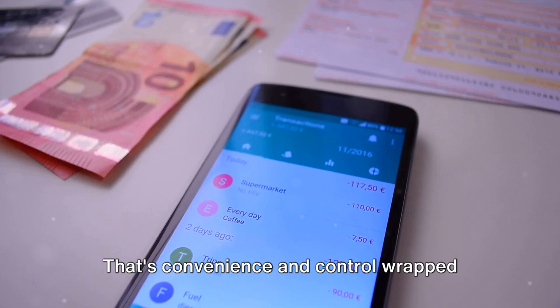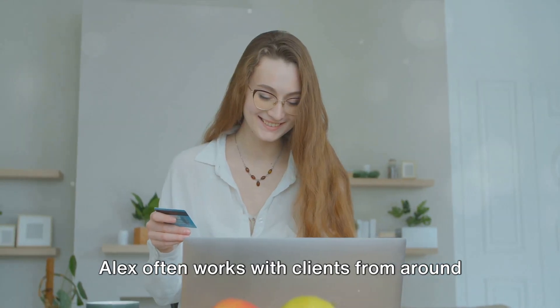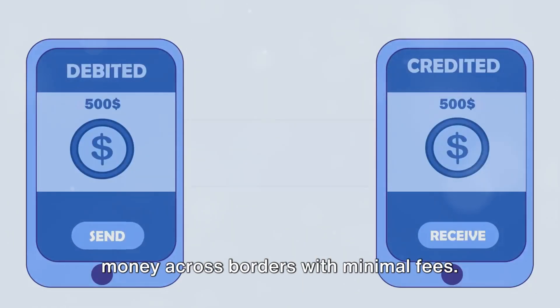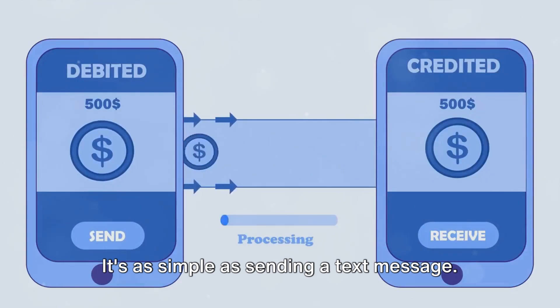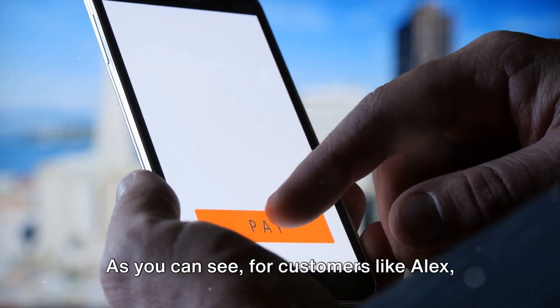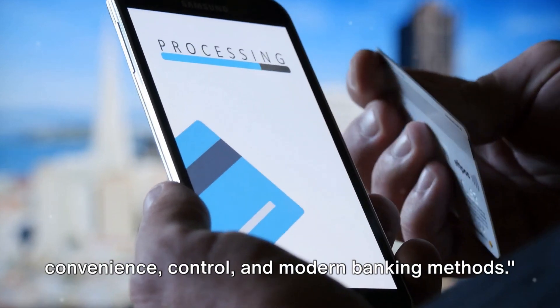That's convenience and control wrapped into one. Then there's the international aspect. Alex often works with clients from around the globe. With his neobank, he can easily send money across borders with minimal fees — it's as simple as sending a text message. For customers like Alex, neobanks offer a unique blend of convenience, control, and modern banking methods.